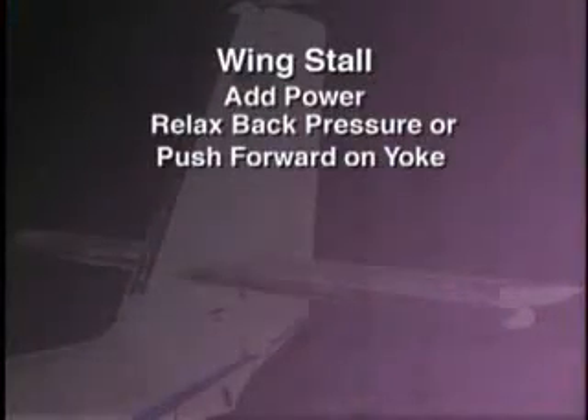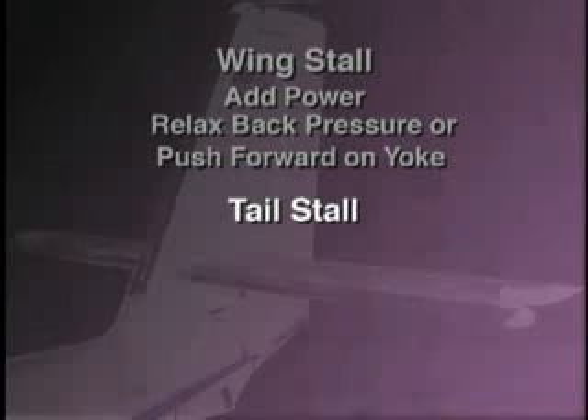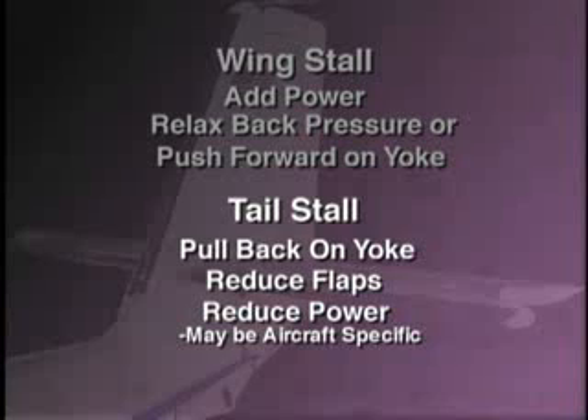With normal wing stall, the suggested recovery procedures are to add power and relax back pressure or push forward on the yoke depending on trim. In an impending tail stall situation, the recovery is the opposite: pull back on the yoke, reduce flaps, and on some aircraft, ease off on power.